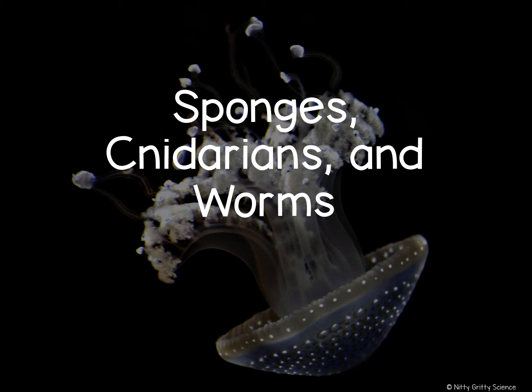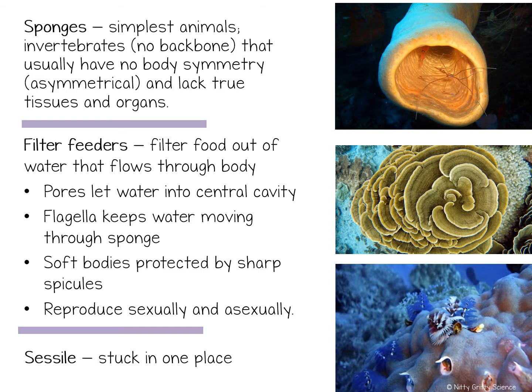Sponges, Cnidarians, and Worms. A long time ago, people thought sponges were more like plants. But unlike most plants, sponges take food into their bodies.